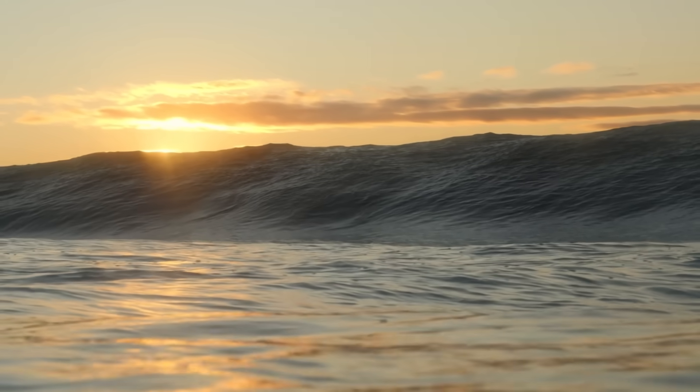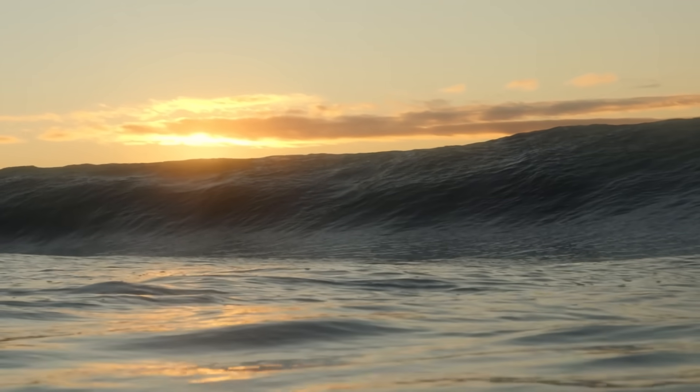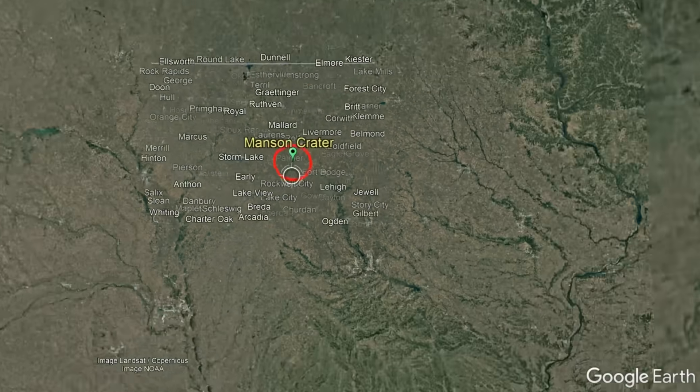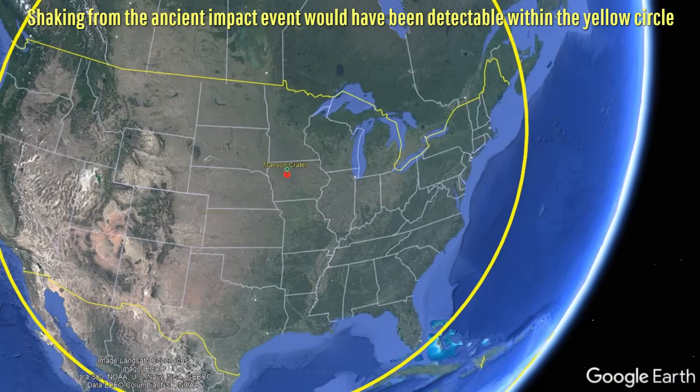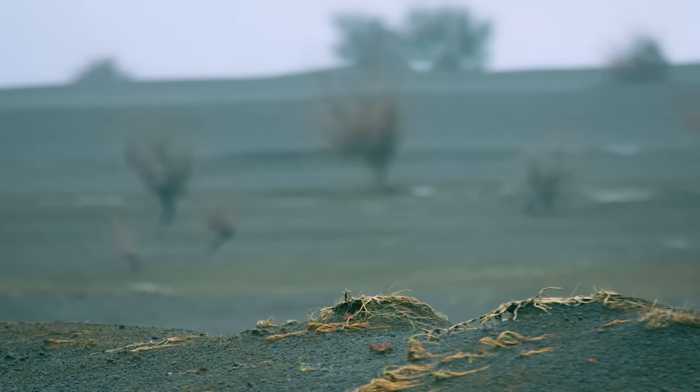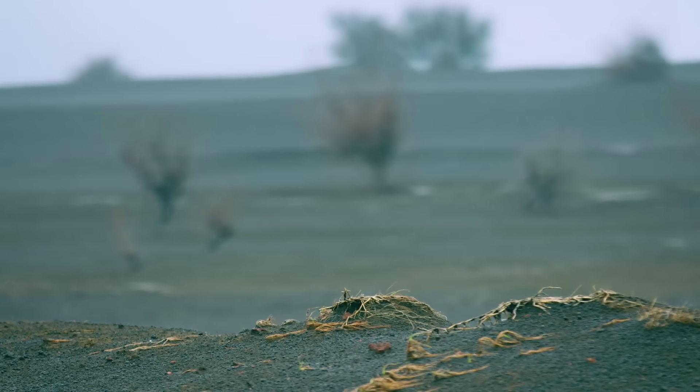As a large tsunami was created due to the impact, a magnitude 8.3 earthquake was generated. This was large enough to be felt more than 1,000 miles away in what is now Phoenix, Boise, and New York City. These areas soon received a dusting of impact ash.